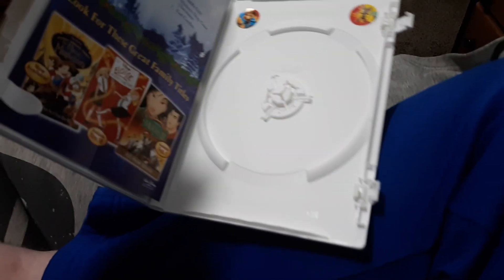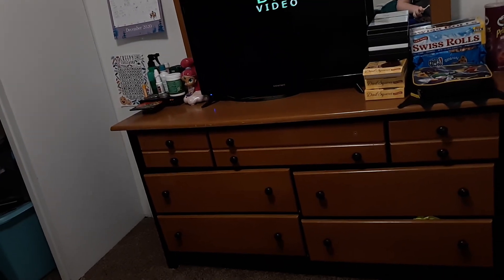Then you can open it. Right now it's empty, but the DVD is in the DVD player right now. And it comes with a piece of paper.